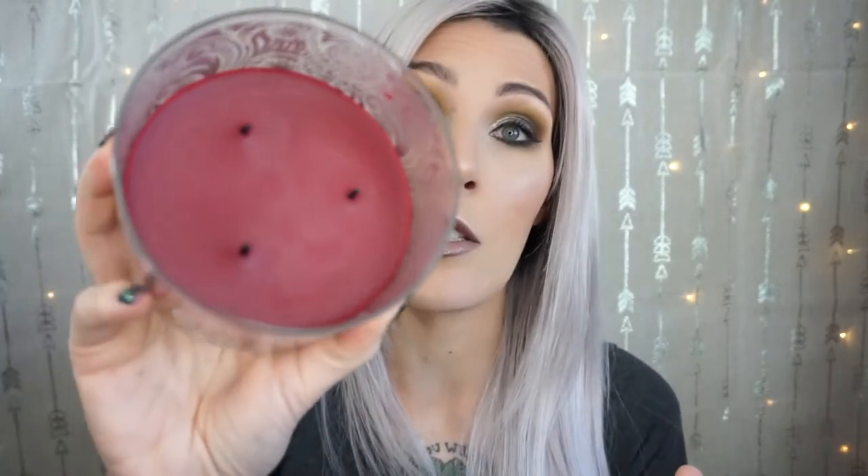I actually picked this one up because Nick's favorite cake is red velvet, so I thought he would like it. It is a good candle — it's burning really, really flawlessly. I don't know what it is with Bath and Body Works, but sometimes their candles are just absolutely horrible.